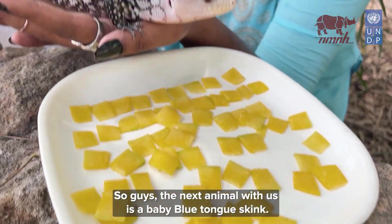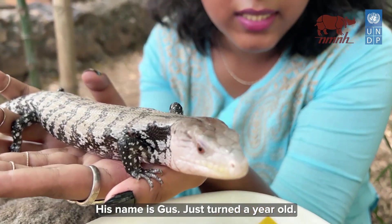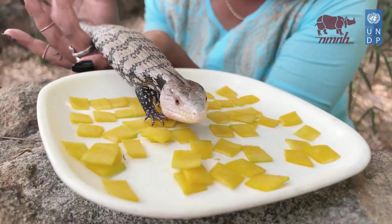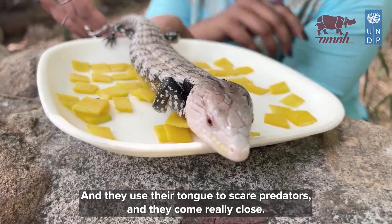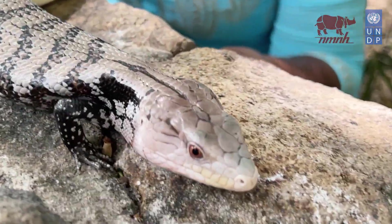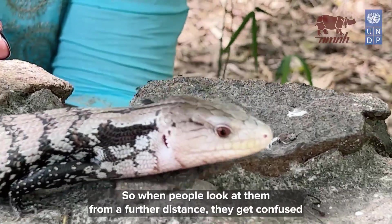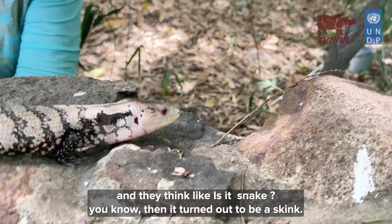The next animal with us is a baby blue-tongued skink. His name is Gus, he just turned a year old, and they are found in Australia and Indonesia. You would have noticed the tongue color is bright blue — they use their tongue to scare predators. Look at the way he walks: it's very similar to a snake. So when people look at them from a distance, they get confused and think it's a snake, but it turns out to be a skink.